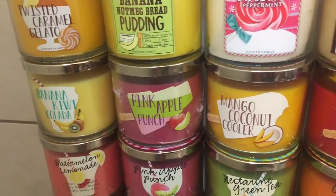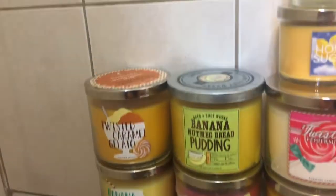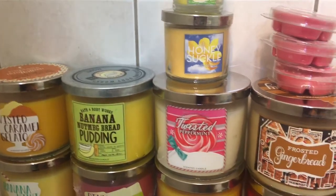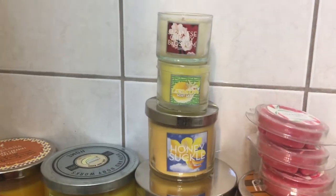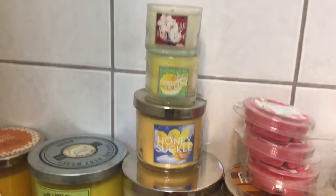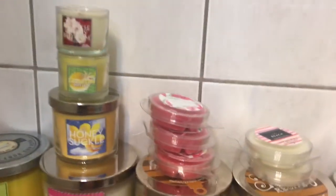2 Spiked Cherry Limesicle, Mango Coconut Cooler, Pink Apple Punch, Banana Kiwi Colada, Twisted Caramel Gelato, Banana Nutmeg Bread Pudding, Twisted Peppermint. I didn't really buy these — I just found these around the house that I didn't know I had: Honeysuckle, Lemon Mint Leaf, and Japanese Cherry Blossom.